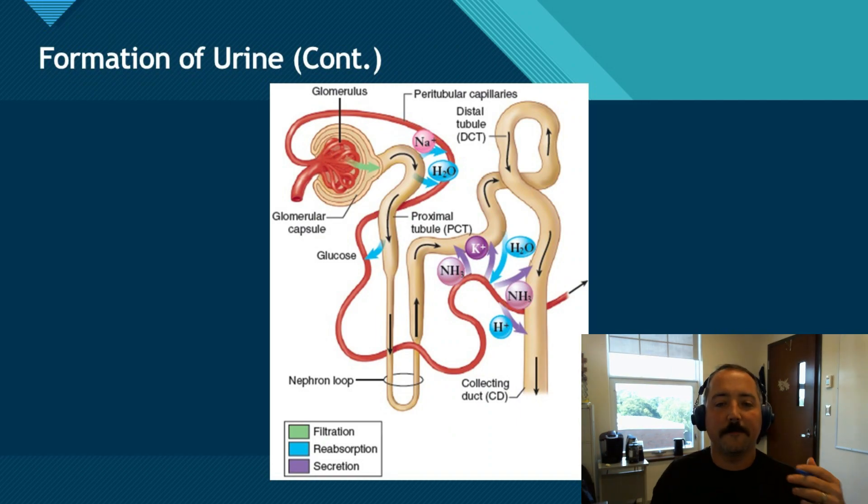In short, the proximal convoluted tubule helps us reabsorb sodium, the loop of Henle helps us reabsorb water, and the distal convoluted tubule will reabsorb some other compounds like glucose, potassium, and sodium.